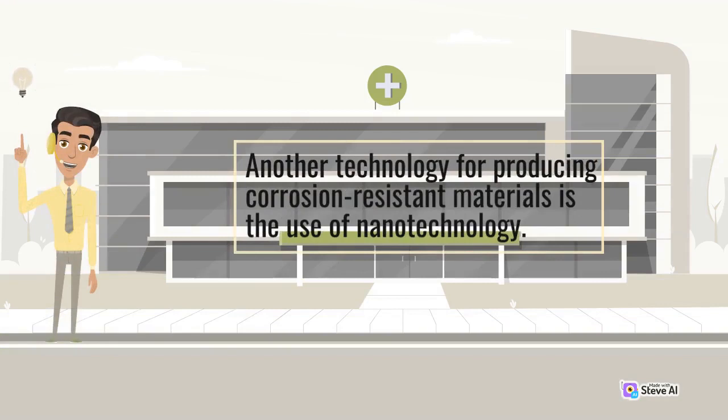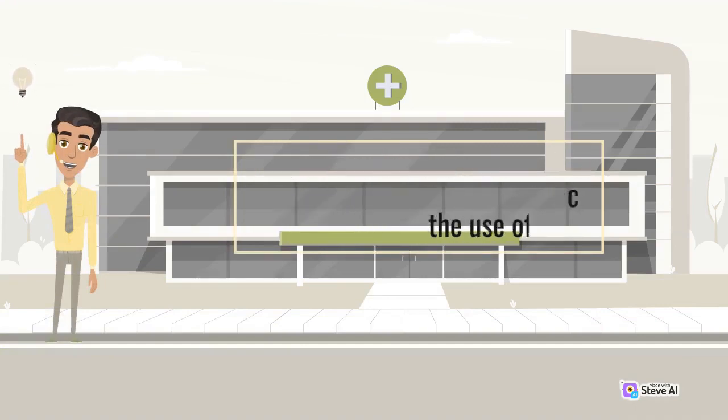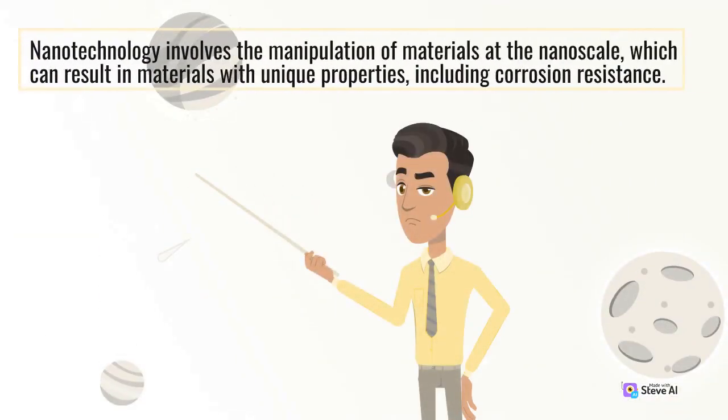Another technology for producing corrosion-resistant materials is the use of nanotechnology. Nanotechnology involves the manipulation of materials at the nanoscale, which can result in materials with unique properties, including corrosion resistance.